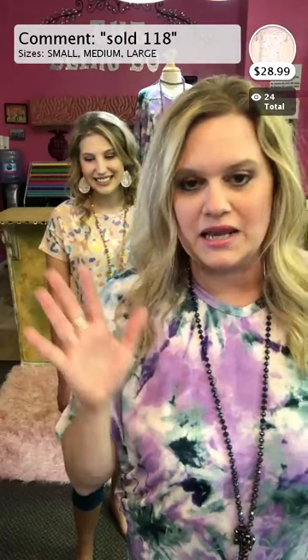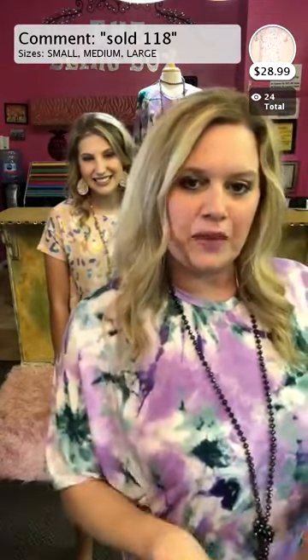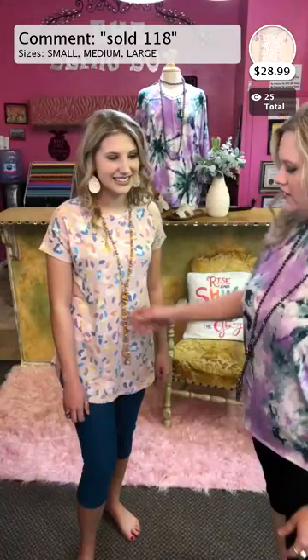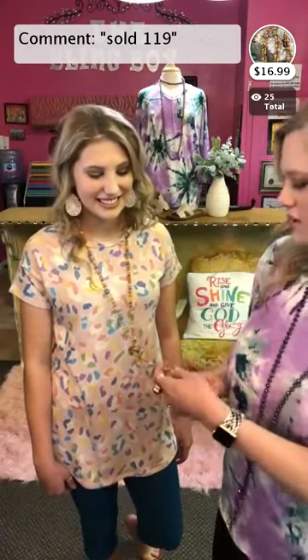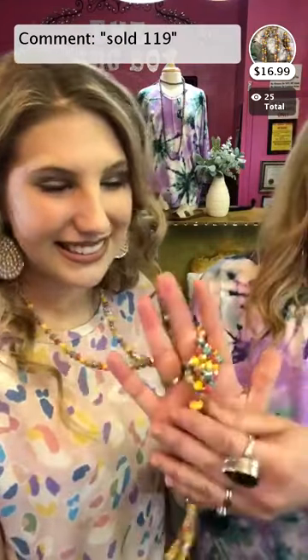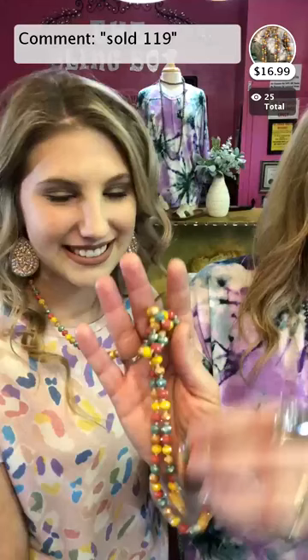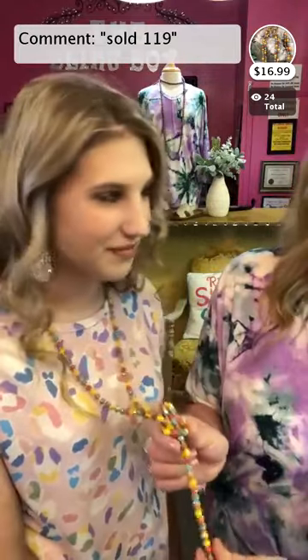We will pull your item tonight and ship it out first thing tomorrow morning. If it's in by three, it's out. Item 119 is a new style necklace with yellow and cork colors — 60 inches so you can knot it or double up on it. It goes perfect with item 118.